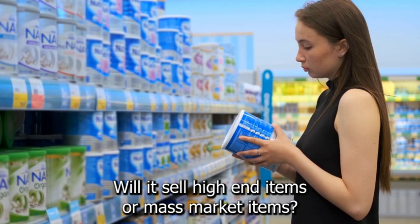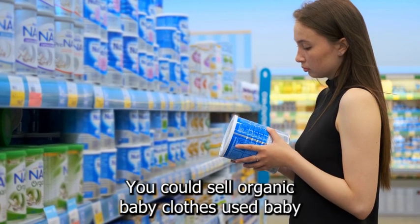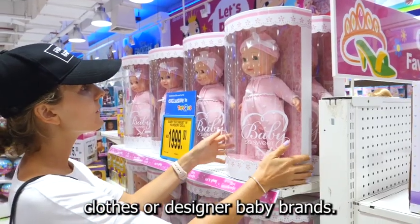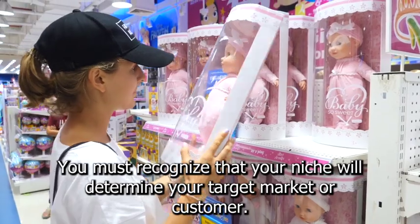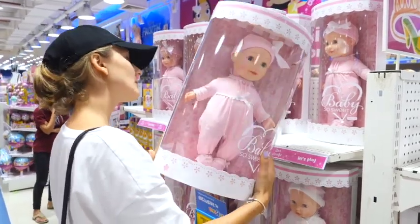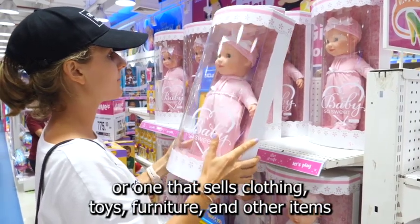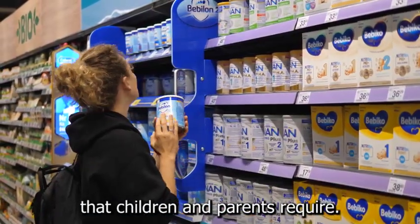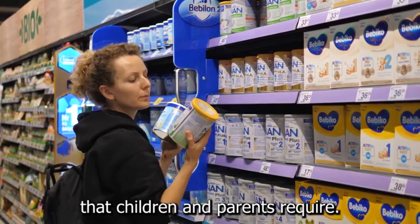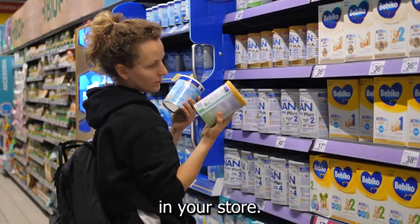Will it sell high-end items or mass market items? You could sell organic baby clothes, used baby clothes, or designer baby brands. You must recognize that your niche will determine your target market or customer. You can also open a boutique that only sells baby clothes or one that sells clothing, toys, furniture, and other items that children and parents require. You might even want to sell maternity clothing alongside baby items in your store.